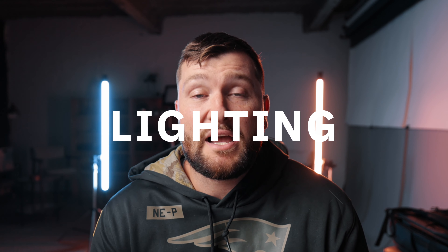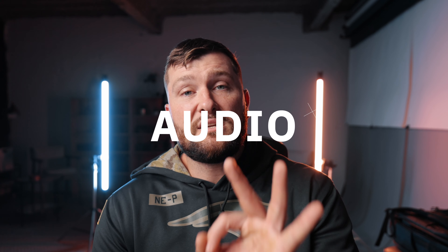A lot of people want to jump right in and ask about the gear. While I love gear — I am a gearhead through and through — it's not about the gear, it's about how you use it. The most important things when it comes to your video are using proper lighting and having high quality audio.